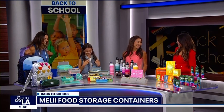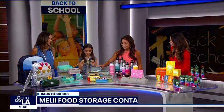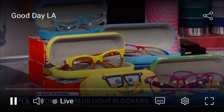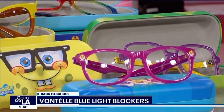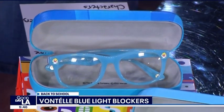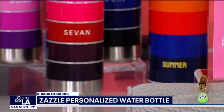Next, the glasses — these are so stylish. These are Vontel blue light blockers. Since I'm on my school iPad a lot, these protect my eyes from blue light. What's fun about them is they come in Nickelodeon characters — Rugrats and SpongeBob. They really didn't have those when we were in grade school! These are great for kids spending time on screens.